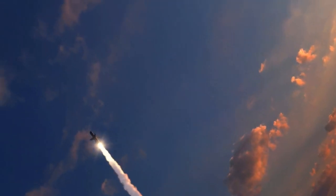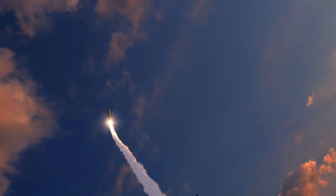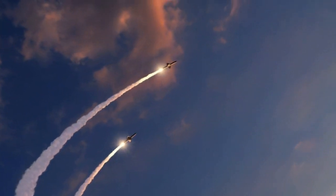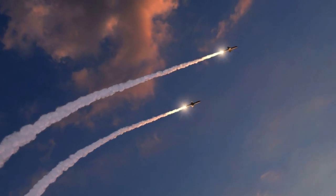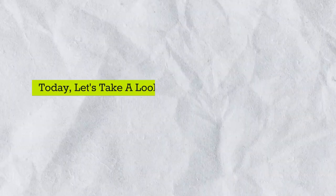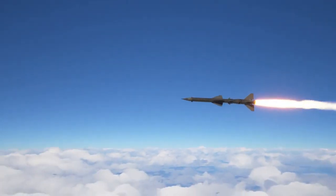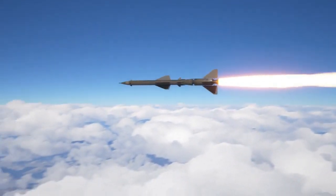Short-range ballistic missiles, as opposed to intercontinental ballistic missiles, remain in the Earth's atmosphere as they use projectile motion to deliver their warheads to their targets. Today, let's take a look at the top five short-range ballistic missiles, organized based on the range at which they are able to perform their missions.